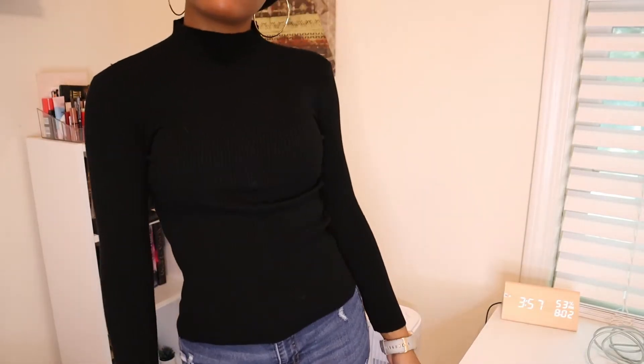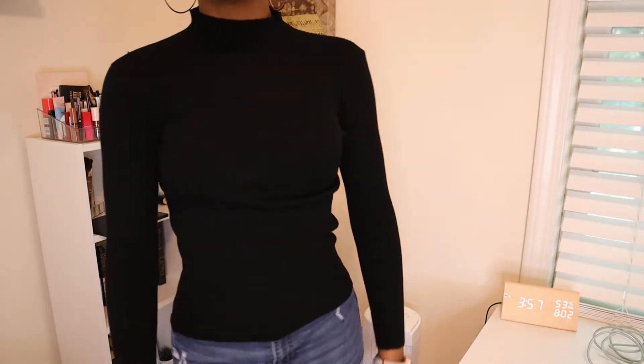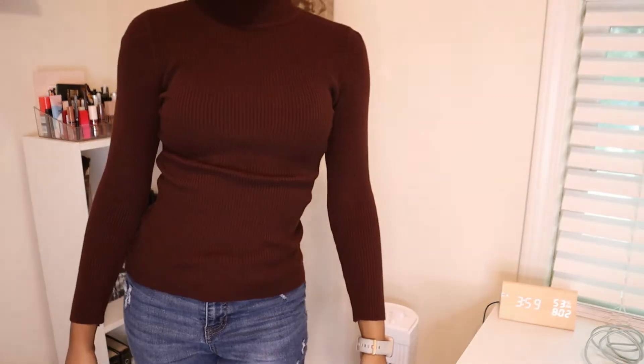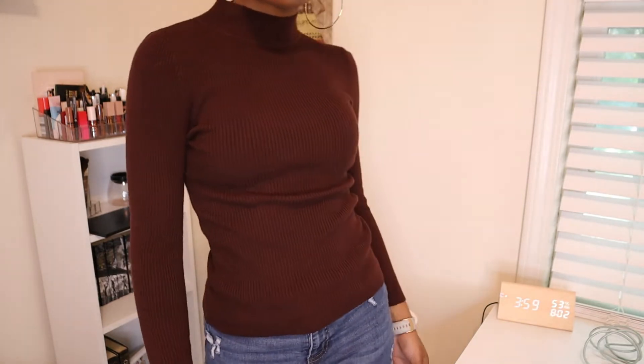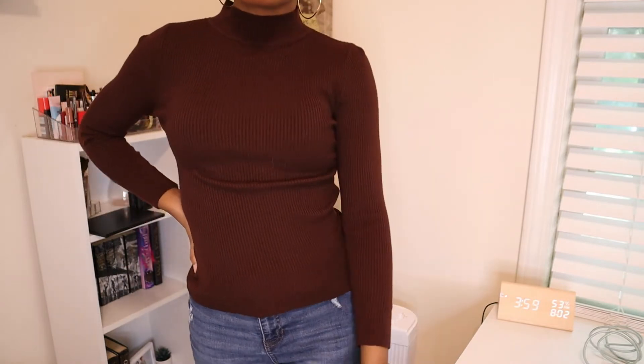I also have the black and brown versions. These are staple colors — black, brown, cream, tan, khaki — you need that in your life. I absolutely love the quality. I will say when I wore the black one the sleeve kind of unraveled so I had to get it re-sewn, but I haven't had any problems with the other ones.